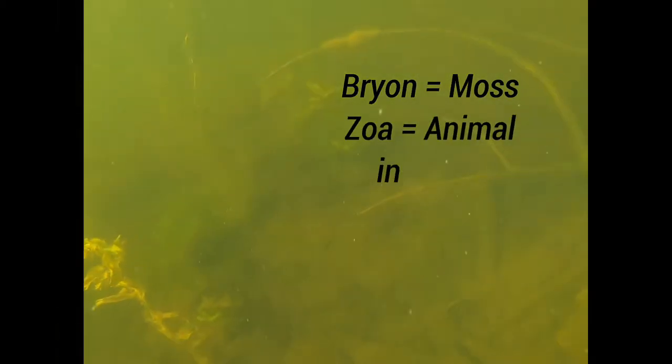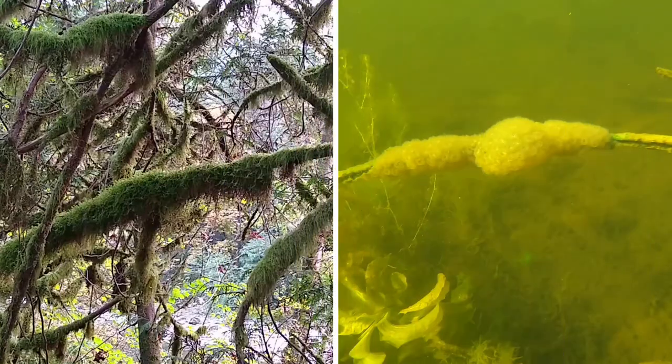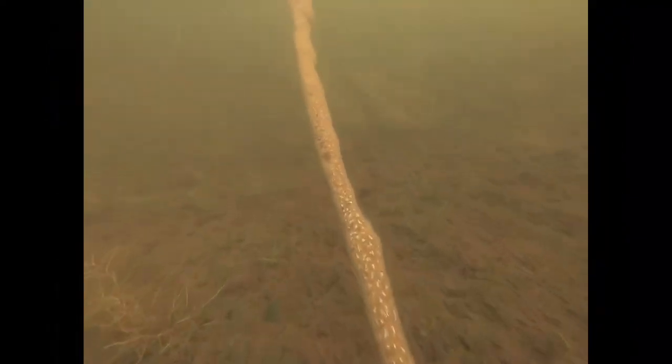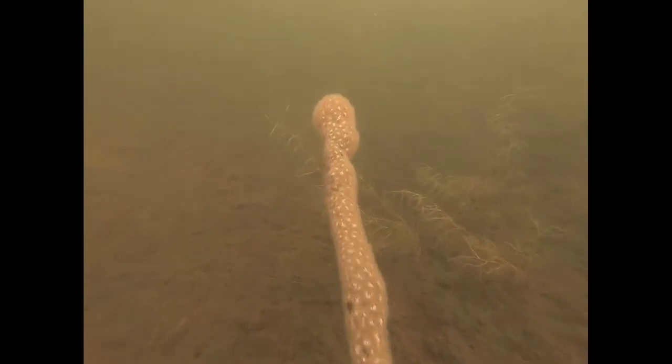The word bryozoan comes from the Greek for moss animal. You can see why someone might have called this a moss. Bryozoans come in many shapes and sizes. They mostly live in the ocean or other saltwater environments. The magnificent bryozoan is one of relatively few to make their home in freshwater lakes and ponds.